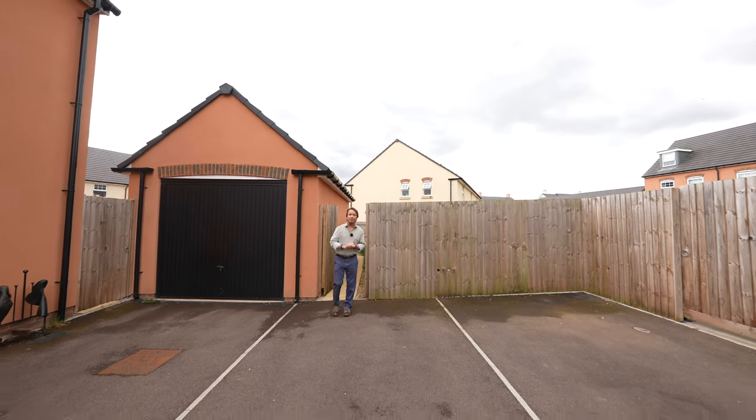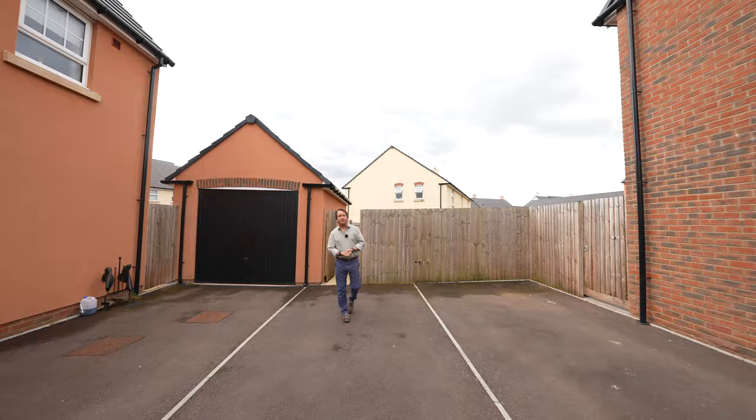So, if this property looks like your ideal home, give us a call in the office and we'll arrange a viewing for you.